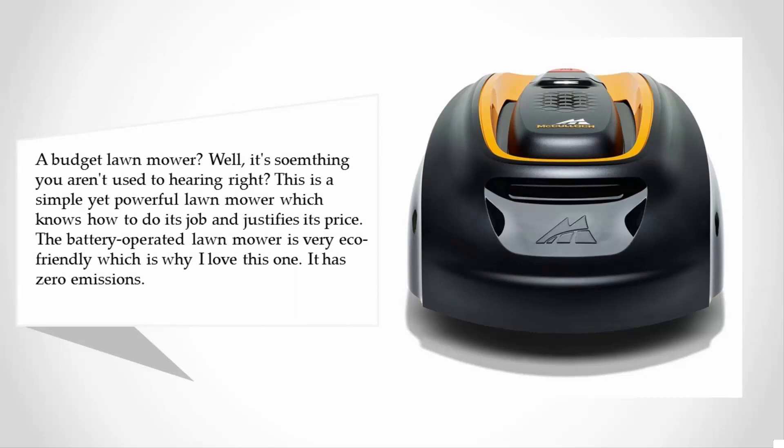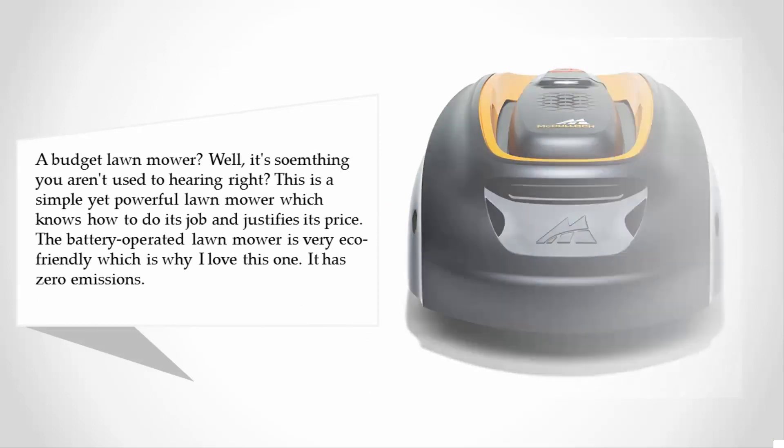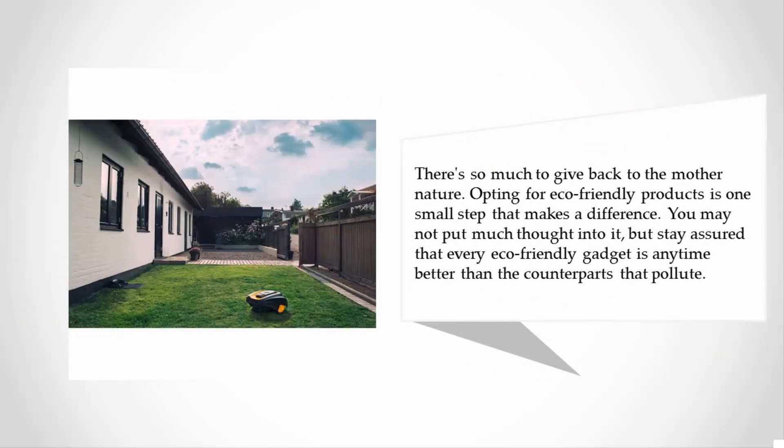The battery-operated lawnmower is very eco-friendly, which is why I love this one. It has zero emissions — there's so much to give back to mother nature. Opting for eco-friendly products is one small step that makes a difference. Every eco-friendly gadget is any time better than the counterparts that pollute.